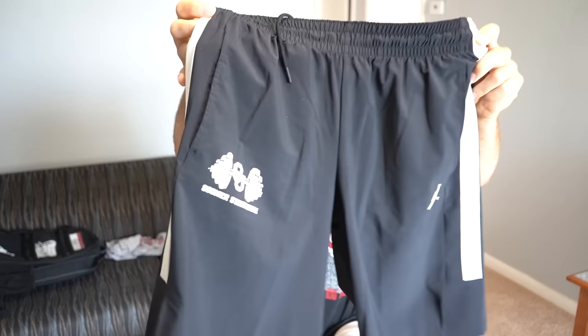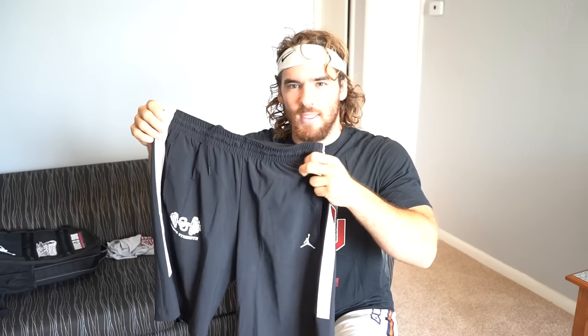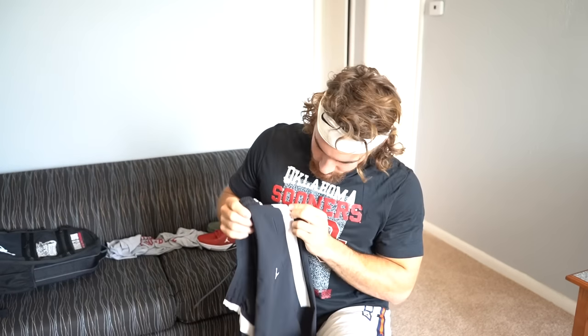Along those same lines, these are the shorts we work out in. You can see it has 'Sooner Strength' with the OU symbol. A lot of schools — for example at ASU with the Adidas shorts — didn't have many logos, so Oklahoma has a good deal with Nike and Jordan, similar to Oregon, where they can make more custom stuff. They feel a little more rough for lifting. The pockets are also a lot better — with Adidas my phone would fall out half the time, but with these you can put your phone in no problem.